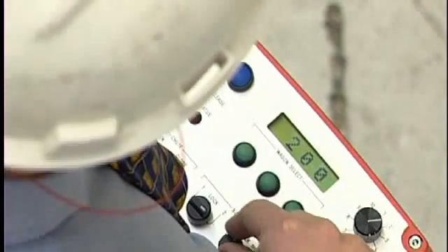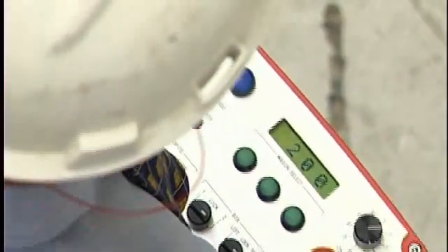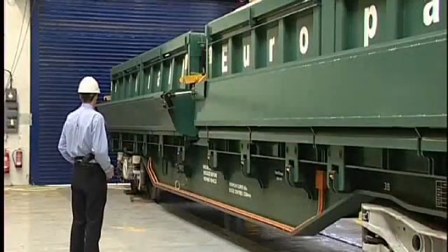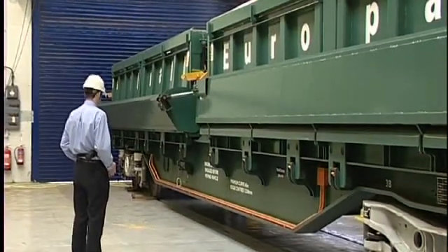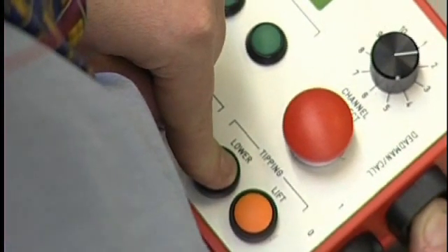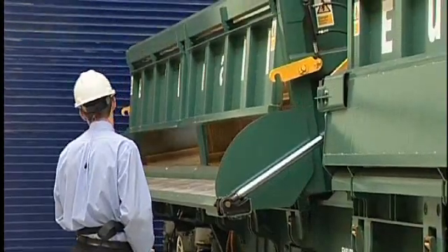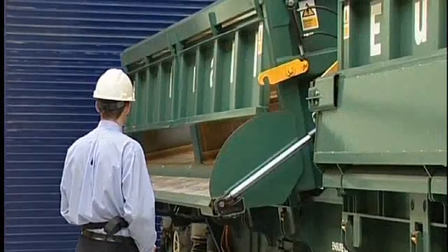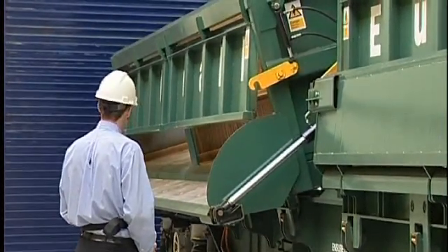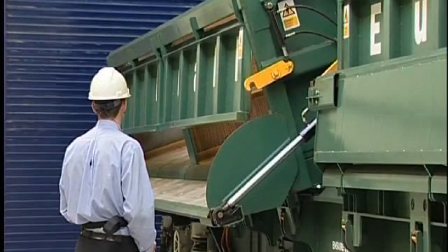Operators select which wagon from within the rake they wish to discharge on the remote control handset. They then designate which of the two boxes is to be discharged and in which direction they wish to discharge it. Simple fail-safe controls mean that the whole process can be conducted easily, without fatigue and without the operator ever having to approach the wagon.